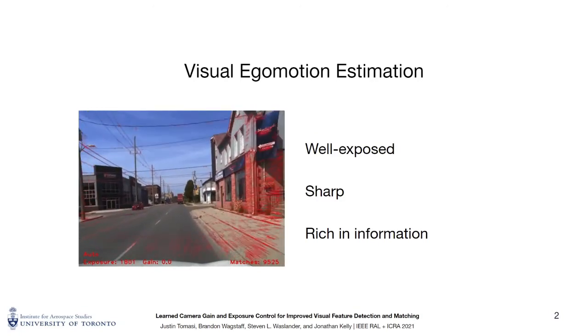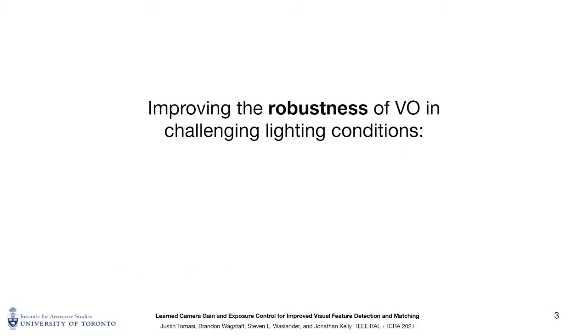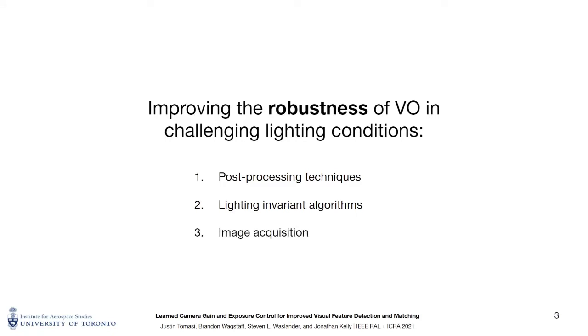Camera image quality can be degraded by rapid motion and highly dynamic environmental lighting conditions. There are three general approaches to improving robustness to dynamic lighting. The first involves post-processing after image capture to mitigate illumination changes. The second utilizes feature detection algorithms with some invariance to brightness variations. These two approaches are applied after image capture and cannot recover information lost due to over- or under-exposure. The third approach, which we follow, compensates for dynamic lighting during image acquisition by adjusting camera parameters, and can be coupled with the other two.